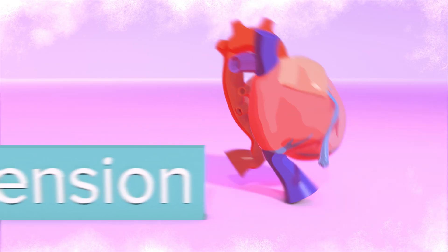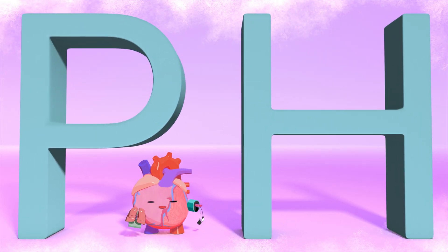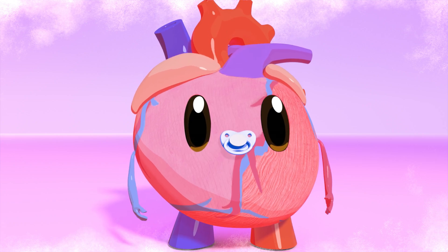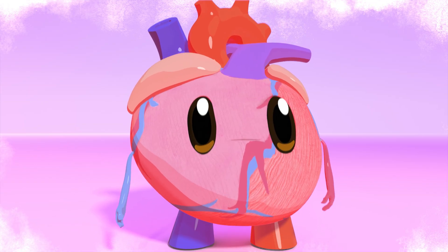So if you put those words together, it means high blood pressure in the lungs — we call it pH for short. Both kids and grown-ups get pH. Sometimes it's caused by a condition that you're born with, sometimes it's the result of some other disease, and sometimes the cause is unknown.